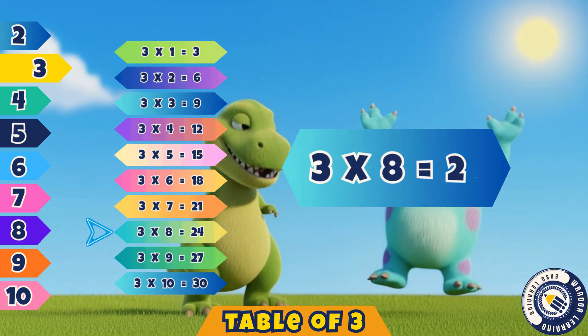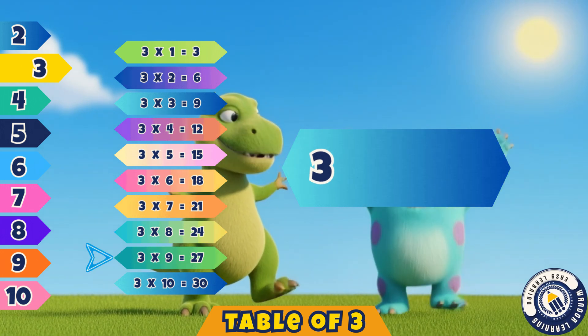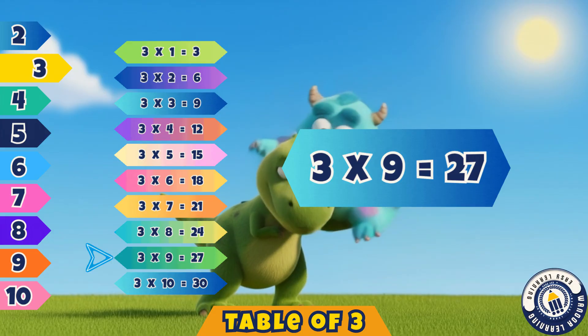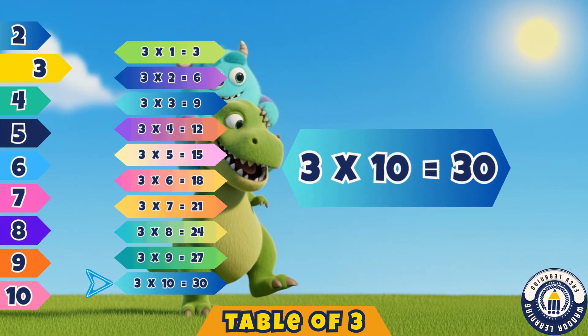Three eights are twenty-four. Twenty-four. Three nines are twenty-seven. Yes, twenty-seven. Three tens are thirty. Correct, thirty.